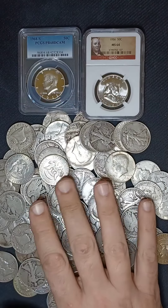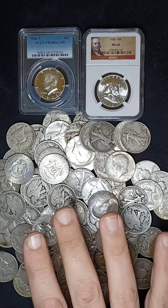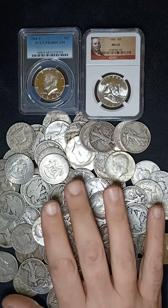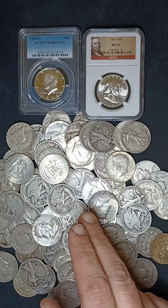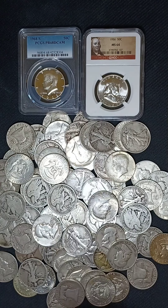With so much to cover on these designs, we are going to have to do a two-part show on this one, just like we did with the quarters. In this episode, we will talk about the Flowing Hair, the Draped Bust, and the Capped Bust Half Dollars.